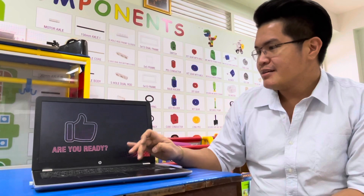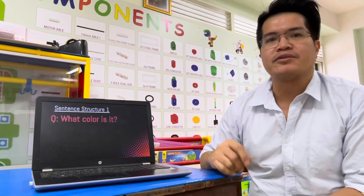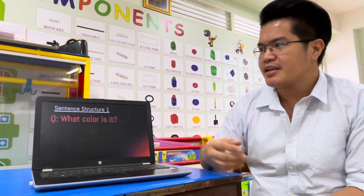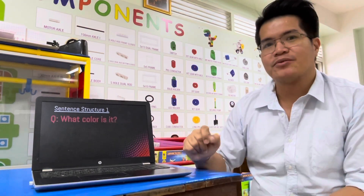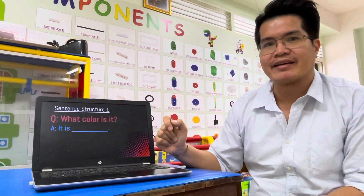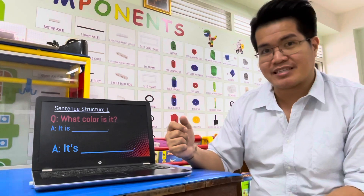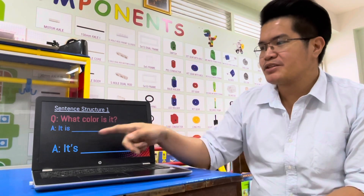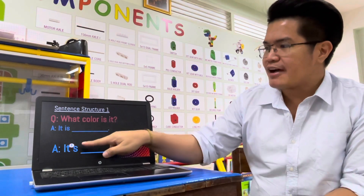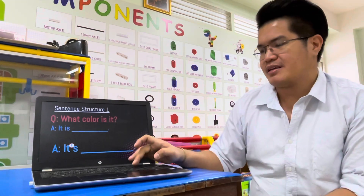Before we start, let us first check the sentence structure. The first one is the question: What color is it? Can you repeat after me? What color is it? And your answer should be: It is blank. Or you can just say it's — it's is a shortened version of the words 'it is.' You just have to add an apostrophe. Apostrophe.